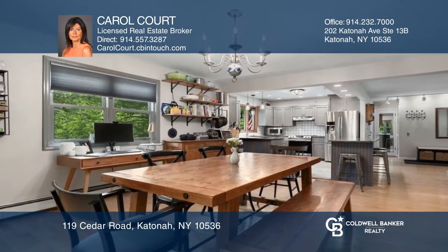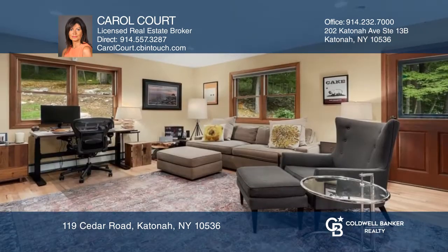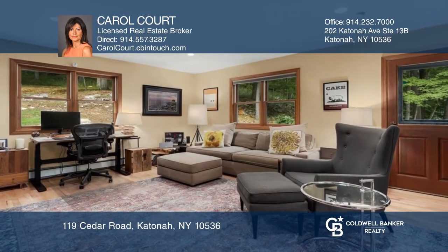The country kitchen features a granite top island leading into the dining area and an oversized family room with double doors.